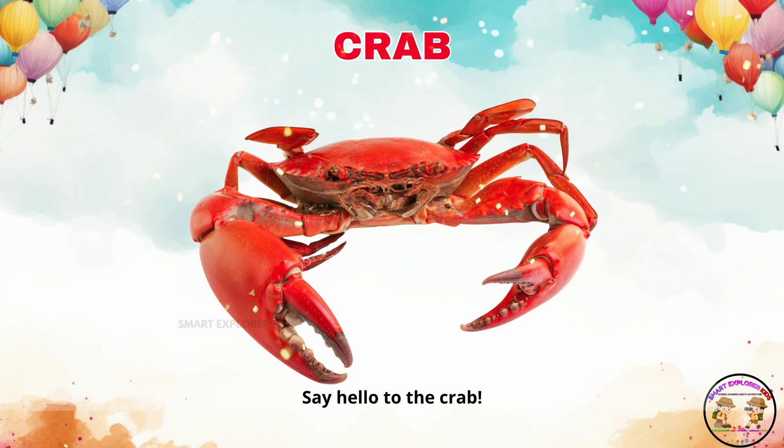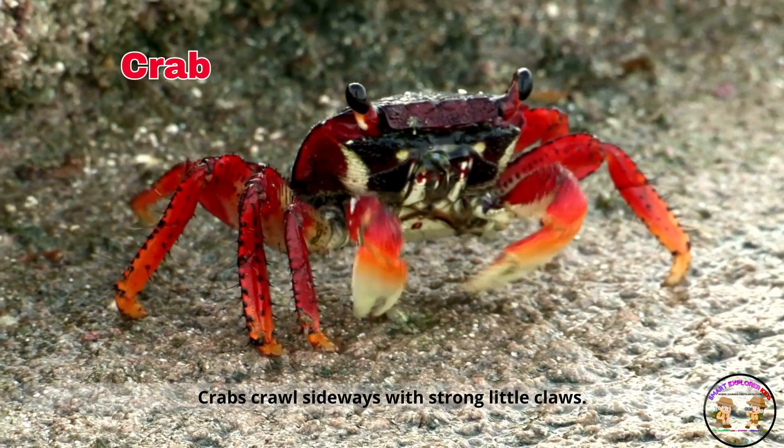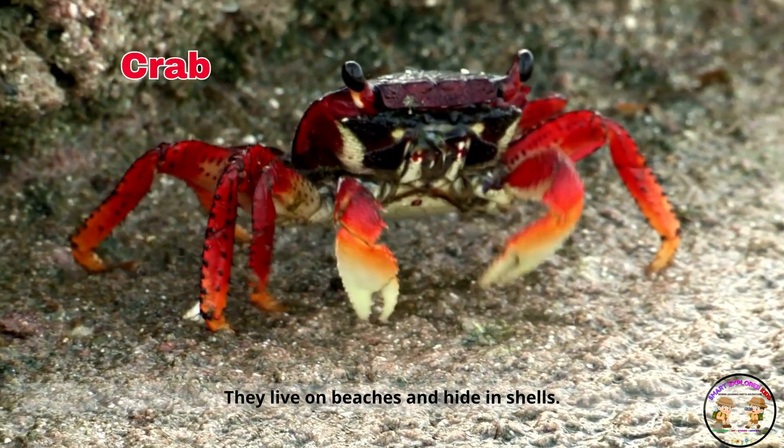Say hello to the crab. Crabs crawl sideways with strong little claws. They live on beaches and hide in shells.